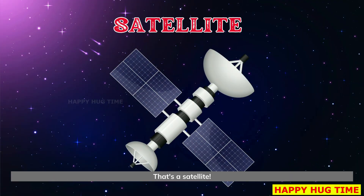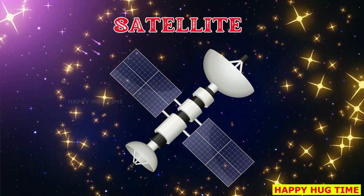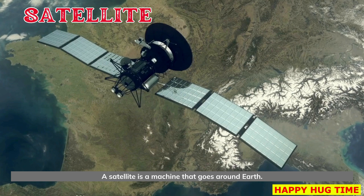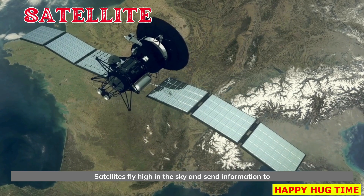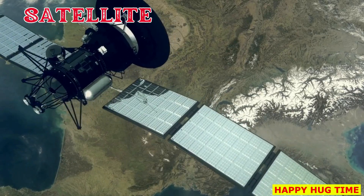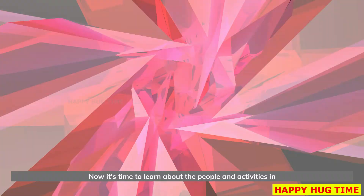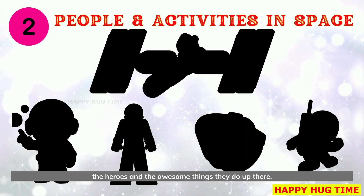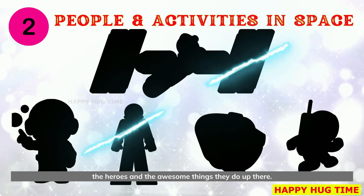That's a satellite. A satellite is a machine that goes around Earth. Satellites fly high in the sky and send information to Earth. Now it's time to learn about the people and activities in space — the heroes and the awesome things they do up there.